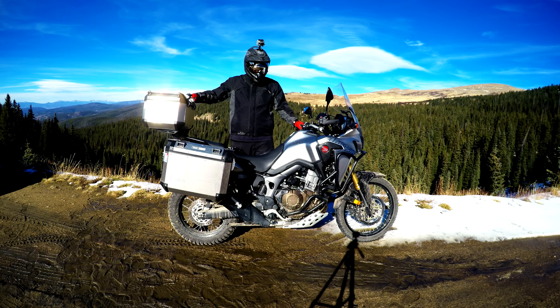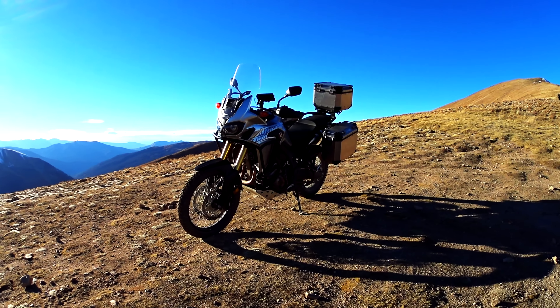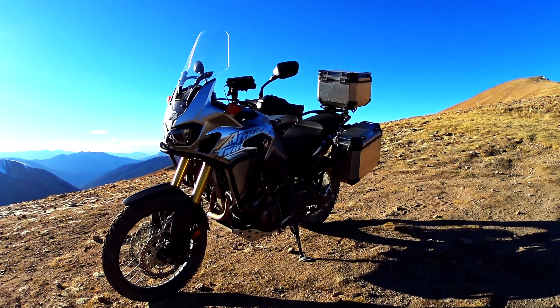What's happening guys, welcome to another Things to Know video. This week we're going to be talking about things to know when buying a Honda Africa Twin CRF 1000L. As you can see, this is my new baby — I've had her for a couple of months and done a couple of upgrades, so I think it's about time we do a Things to Know on this beauty.